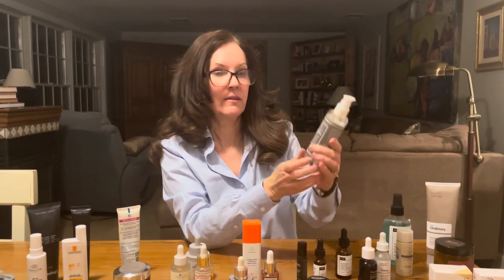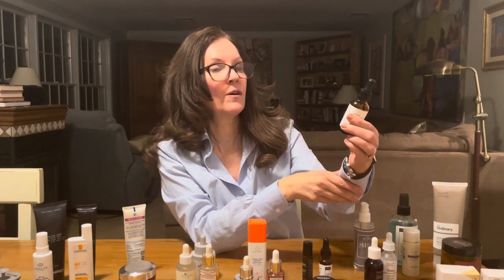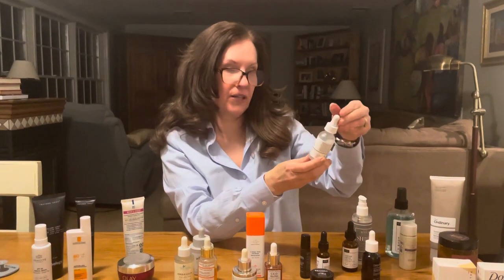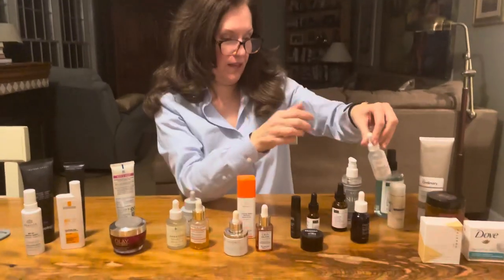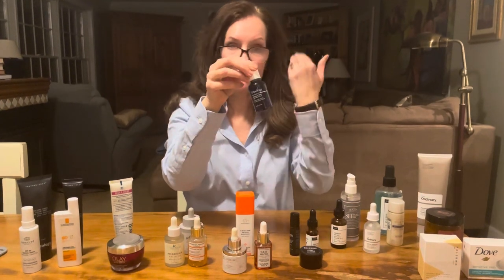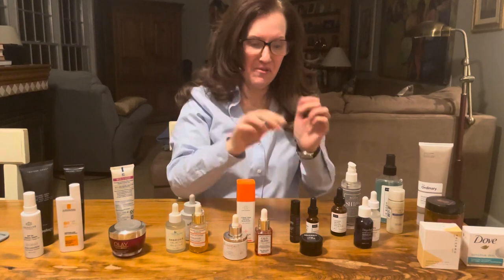Moving on to serums, I frequently grab from Cosrx the Snail Mucin, which has hyaluronic acid in it. Also from NIOD the Copper Amino Isolate Serum, from The Ordinary — which is the sister brand of NIOD — the Argireline Solution, and from Typology the Matrixyl 3000, which is also safe to use around the eyes.